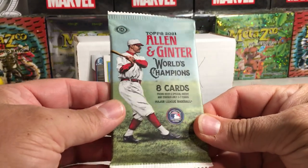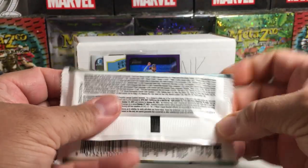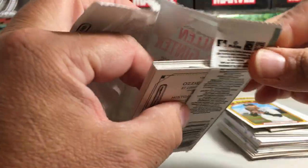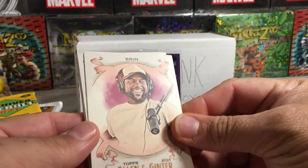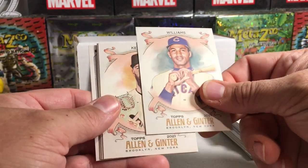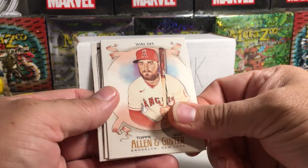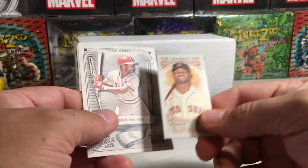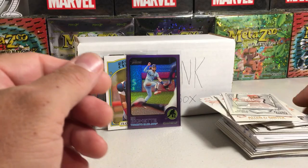Alright, now the 2021 Allen Ginter. So we got Brim, Tom Seaver, Ernie Williams, Billy Williams — geez — Dallas Keuchel, Jared Walsh, AJ Puck, Ozzie Smith, and a Xander Bogaerts mini.